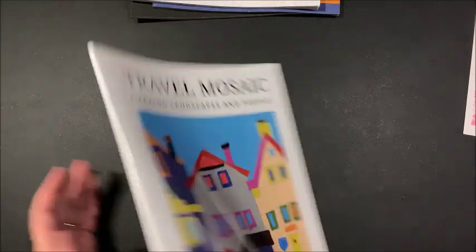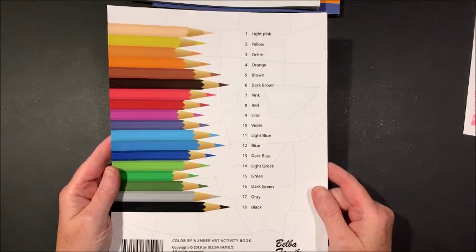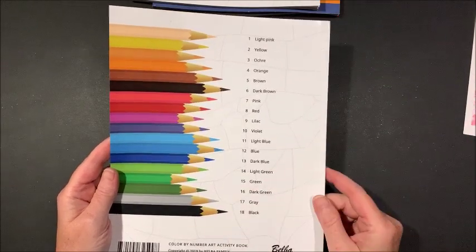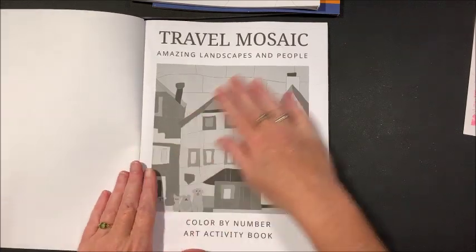This is the cover, and the back gives you your color palette — like number one is light pink, your typical color palette. This one is Travel Mosaics.